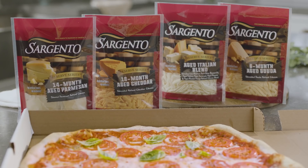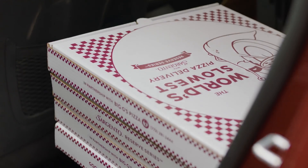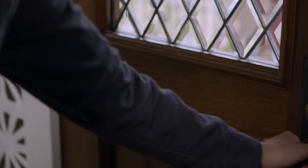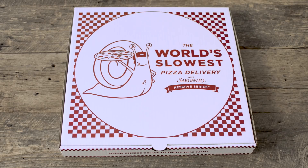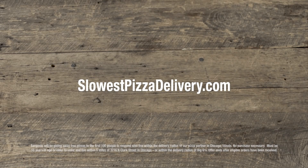Then when the day finally arrives that your cheese is ready, we'll make and deliver your pizza as quickly as possible. Because by that time, you'll have waited long enough. Order now at slowestpizzadelivery.com — but you better hurry, while supplies last.